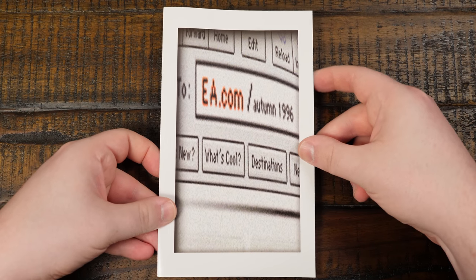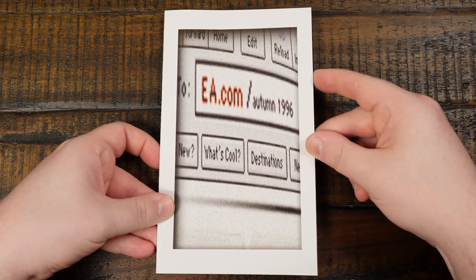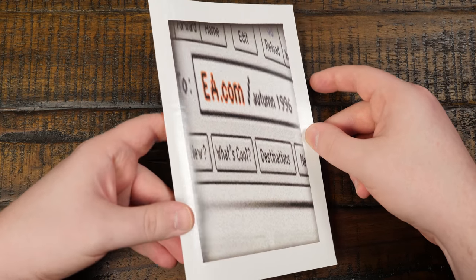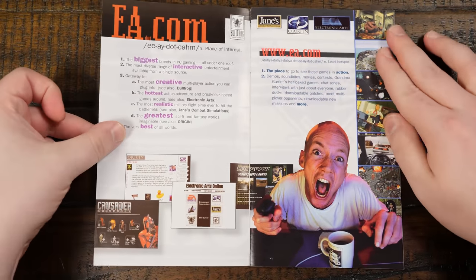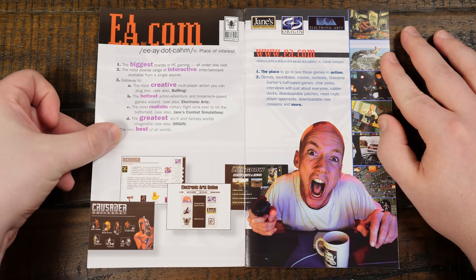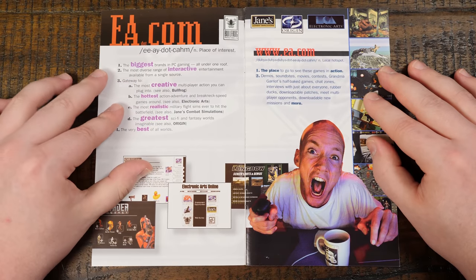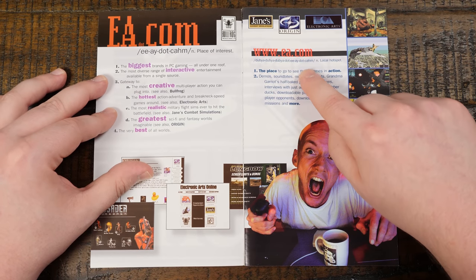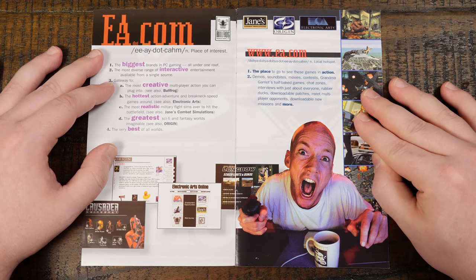This one I found in the original boxed release of Bullfrog's Syndicate Wars for MS-DOS from 1996. Check out that website screenshot on the front there — is that Netscape or something? Autumn 1996, the internet, just so exciting. I'm not entirely sure why they have pronunciation guides for EA.com. The biggest brands in PC gaming all under one roof — Electronic Arts did have quite a bunch even in 1996.